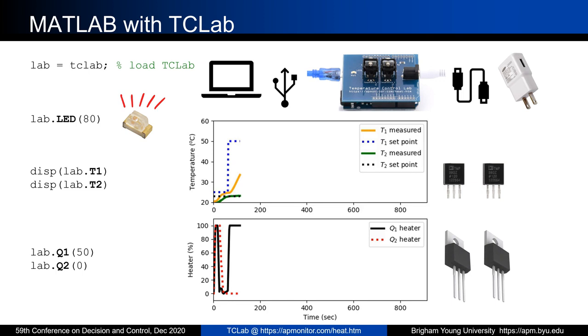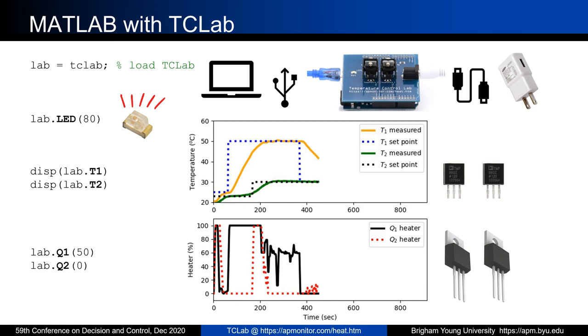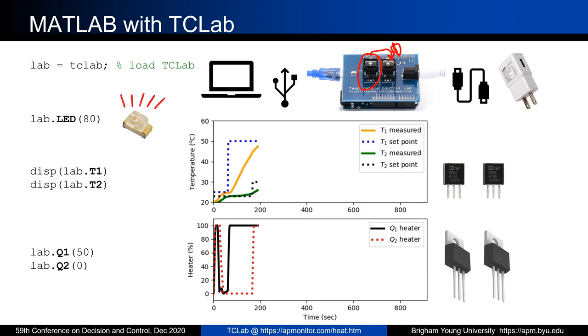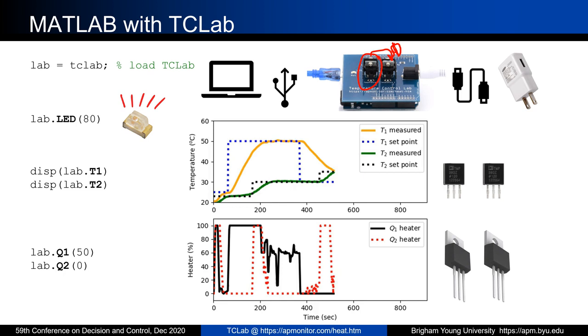There are also two heaters and two temperature sensors. Later on, students will do interacting control and cascade control. The second heater can provide a disturbance for the other controller. There are many different things you can do with multi-input, multi-output, or single-input, single-output control architectures with this lab. The new commands are just for temperature 2 or heater 2 — in this case, heater 2 is set to off.